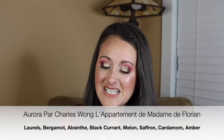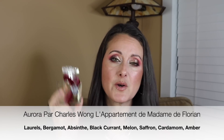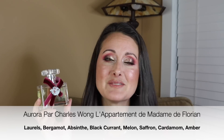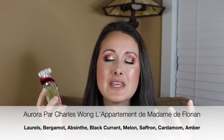Last but not least, I saved this beauty. This is the new one from Charles Wong — this is Aurora Par Charles Wong, L'Appartement de Madame de Florian. You guys, oh my gosh — this is such an amazing perfume. It smells amazing in the bottle, but it is magic when you wear it. It's super, super unique. You kind of get this tart fruit in the top, almost like a lychee, and then you get this almost slightly delicate, almost like a powdery pepper note — like a pink pepper.